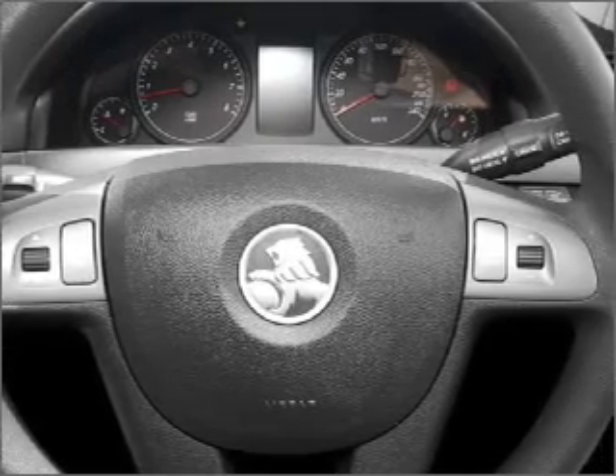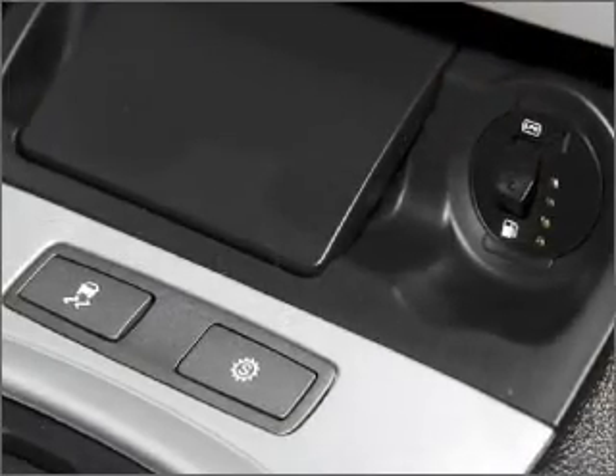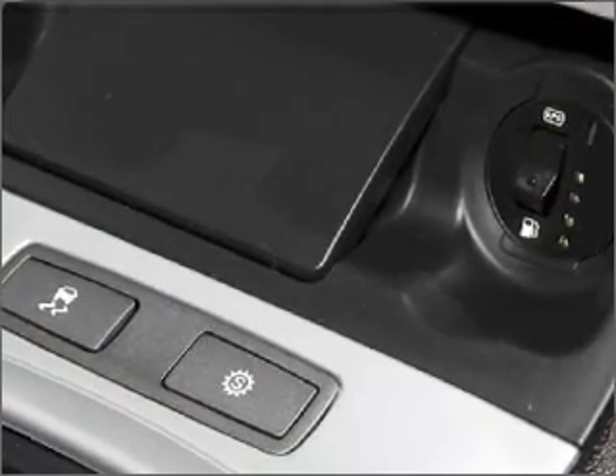The premium wheels add a stylish touch. The anti-lock braking system will help deliver you safely to your destination.